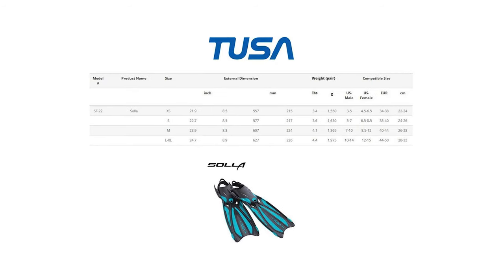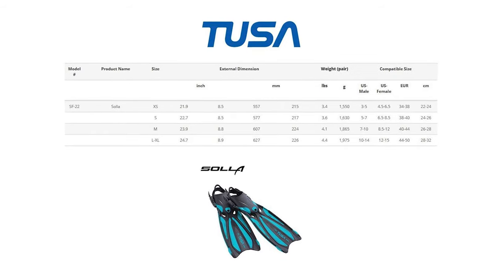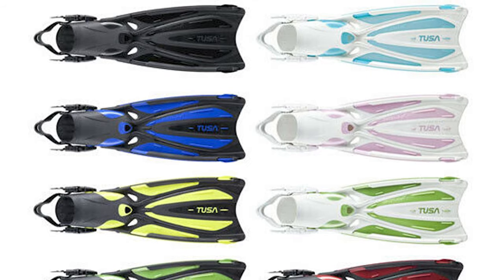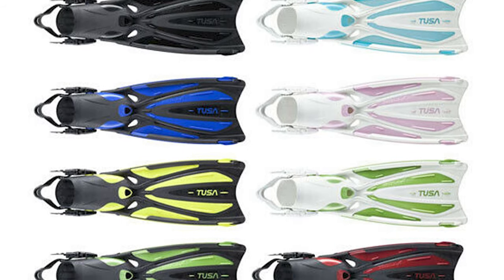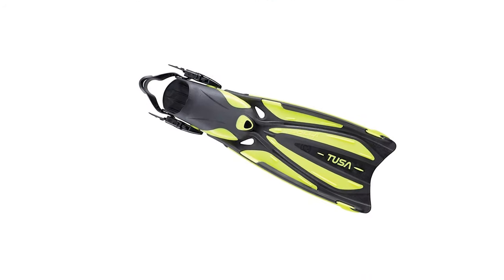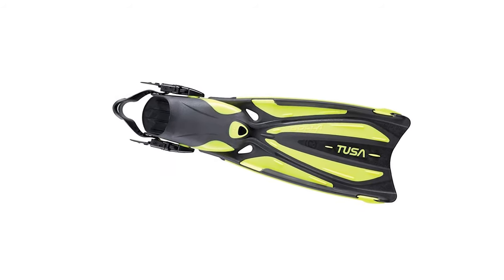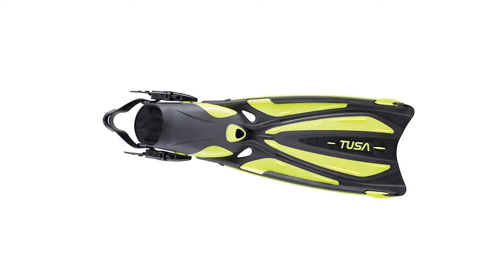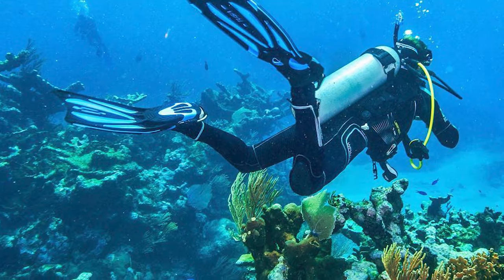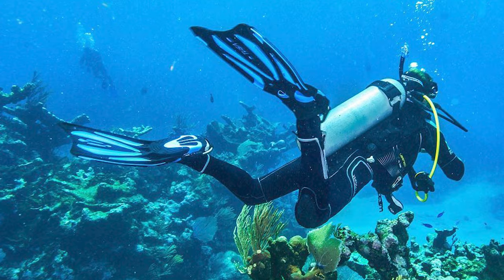The Tusa fins come with a 20-degree angled blade design and a three-channel blade with a crescent tip that maximizes propulsion. The multi-compound foot pocket increases power transfer to the fin blade. They also come with reinforced blade side rails and vents for fine-tuned performance. These scuba fins were specially designed for women, with an open-toe design so you can wear scuba booties to prevent blisters. They are available in over 12 bright colors suitable for young girls and more mature women.